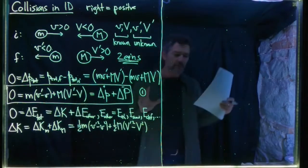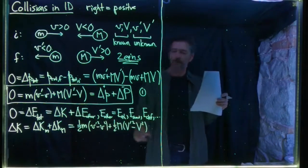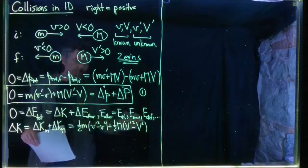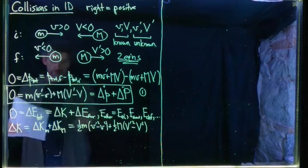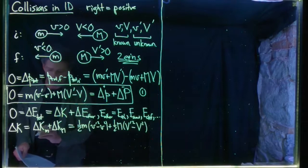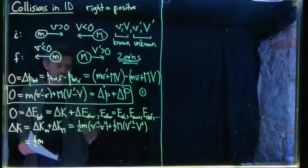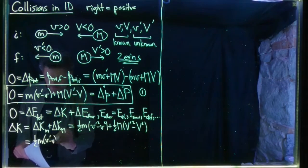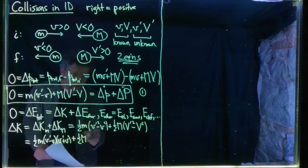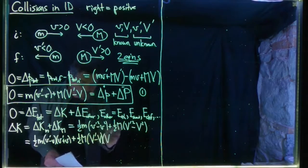Now comes an important math trick: if you have A squared minus B squared, that factors as (A minus B) times (A plus B) — a difference of squares. Applying this, v prime squared minus v squared becomes (v prime minus v)(v prime plus v), and big V prime squared minus big V squared becomes (big V prime minus big V)(big V prime plus big V). This puts the equation into a product of two linear factors in velocity.